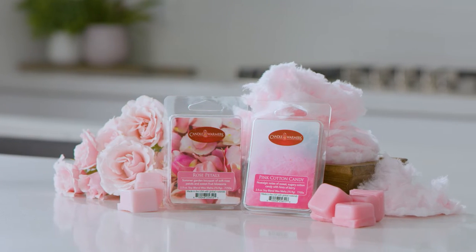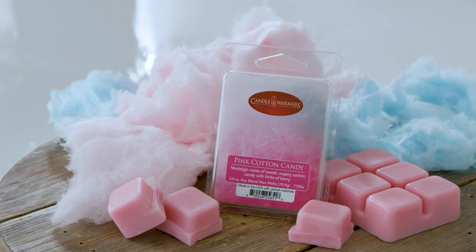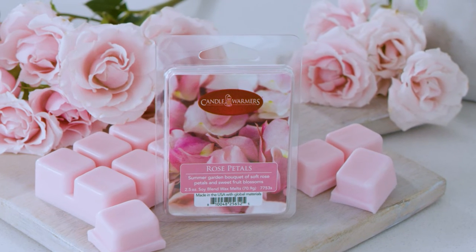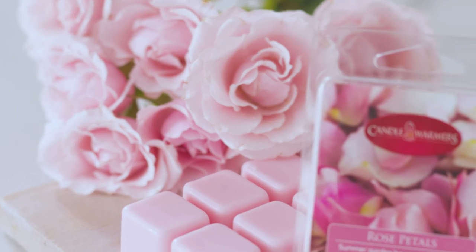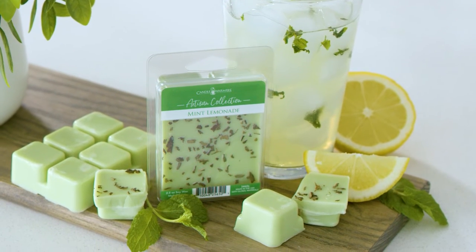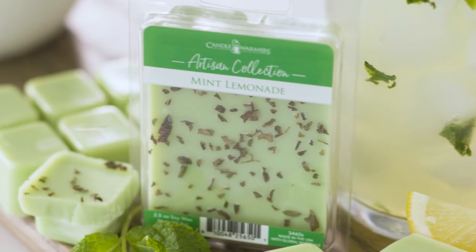This season we are introducing two new classic wax fragrances. The new Pink Cotton Candy classic wax melts have the aroma of nostalgic sweet sugary cotton candy with hints of berry. The new Rose Petals classic wax melts have the fragrance of a summer garden bouquet with soft rose petals and sweet fruit blossoms. We are also adding one new artisan wax melt: Mint Lemonade artisan melts have the aroma of refreshing sweet lemonade blended with crushed mint.